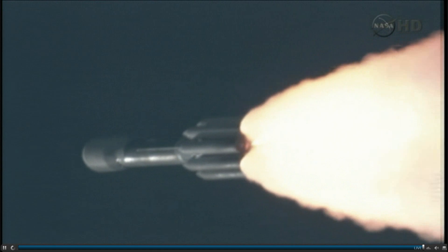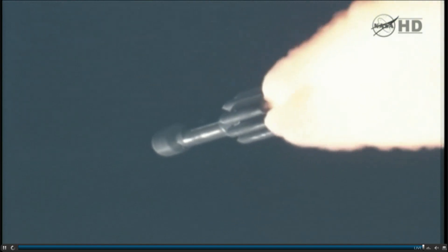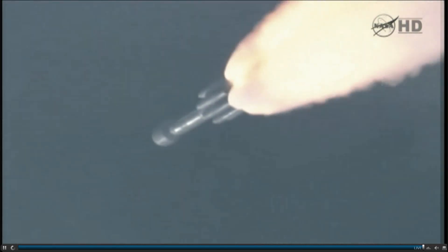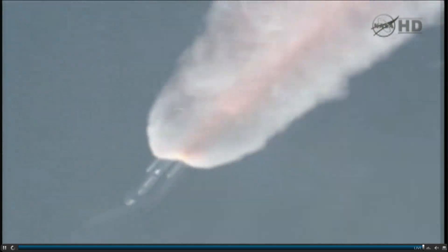Coming up on the one-minute mark. Mark, one minute into the flight. Standing by for solid motor burnout — about 10 seconds from now. Pressure decreasing on the solids. Standing by for burnout. And we have burnout. Standing by for SEP. And we have separation.